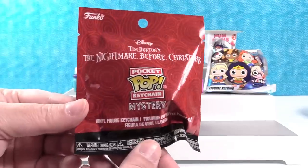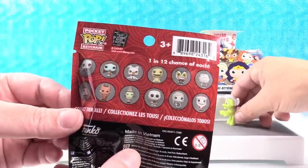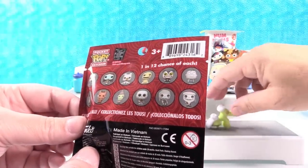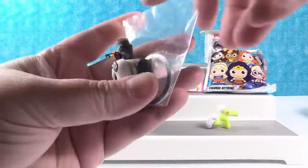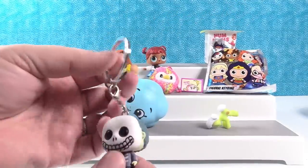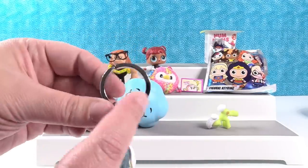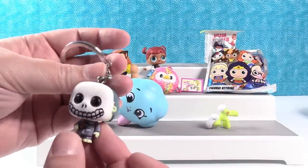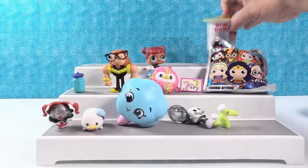I'm going to open up the Nightmare Before Christmas Pocket Pop Key Chains. These are by Funko. They're really cool, especially if you love Nightmare Before Christmas. Today I think I would like to get Santa Jack or Sandy Claus. Oh, I have Barrel. So there's Barrel. He's so cool. These have really nice key chains — like a really nice quality key chain. The rings are really nice. There's little Barrel. He's adorable. He's got his lollipop. And what happened to Granny Smith? She's standing on her head now.